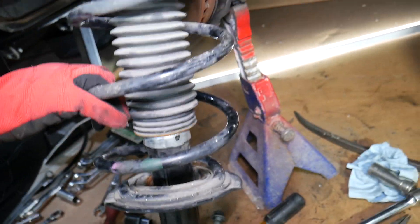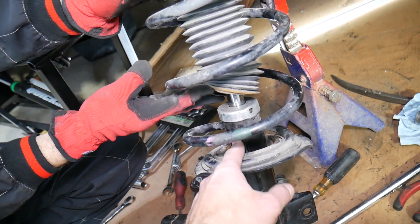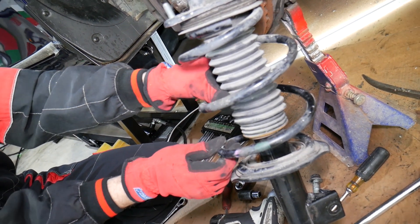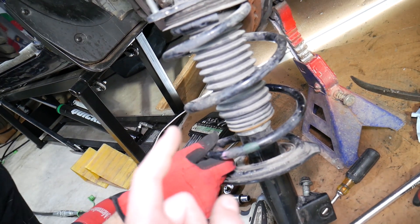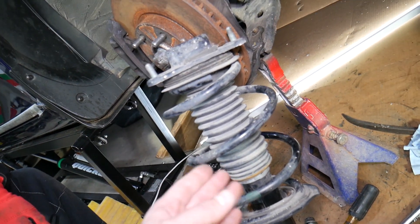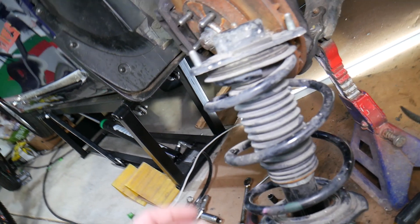Number one symptom: when struts go bad, they will start leaking fluid. An oily fluid will come out of the strut, and on the strut stamp you will see quite a bit of dust stuck to it because that oil attracts dust. It doesn't necessarily mean the strut is completely bad yet, but very often it's just a matter of time before it needs replacing. In some cases you may have a bad strut even if it's not leaking fluid.